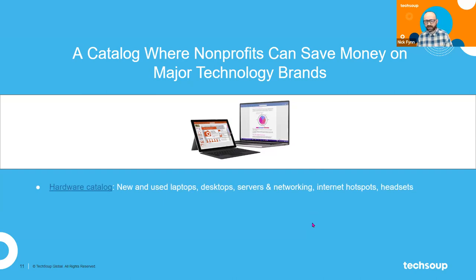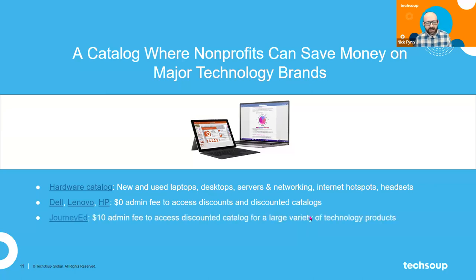We provide nonprofits with access to new and used laptops, desktops, servers, and networking equipment. We have internet hotspots, headsets, and sometimes other hardware that's more difficult to find — like mobile touchscreen phones coming through our catalog as well. We have access to Dell, Lenovo, and HP offers all through the TechSoup catalog, and those have a $0 admin fee at the moment. JourneyEd is another hardware brand that contains lots of smaller items like headsets, mice, and keyboards.